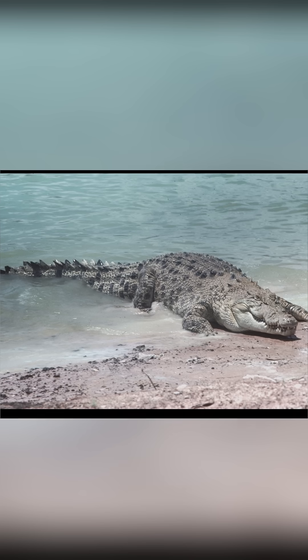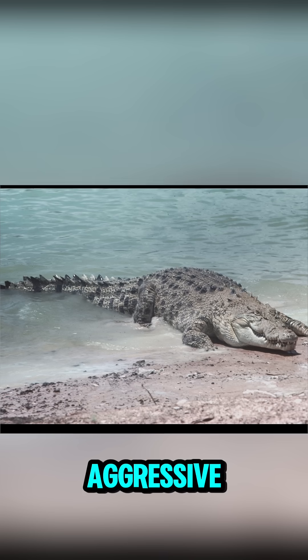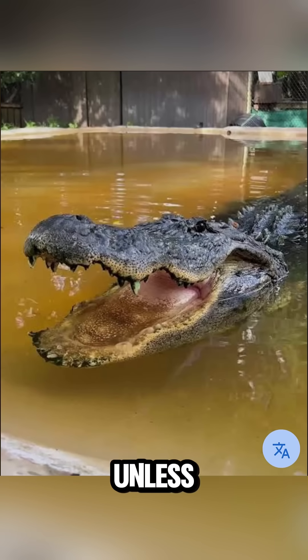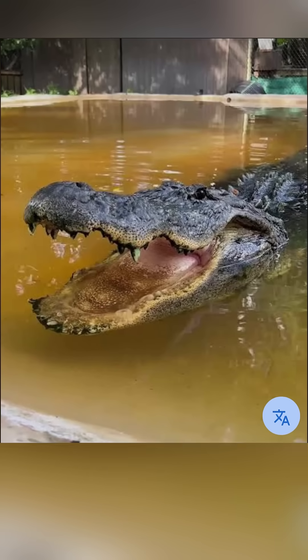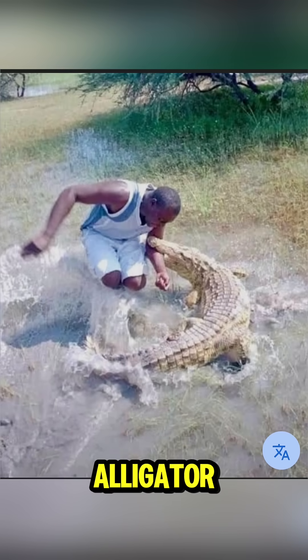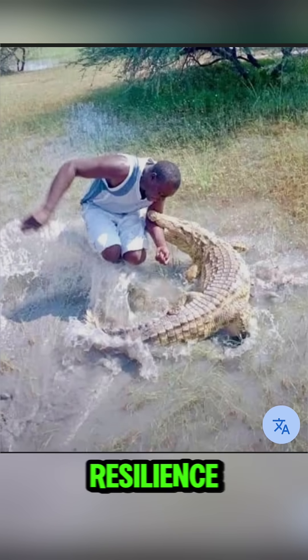Another wild fact: crocodiles tend to be more aggressive toward humans statistically. Alligators are more defensive and usually avoid conflict unless threatened or protecting territory. Bottom line — crocodile equals raw power, speed, and aggression. Alligator equals crushing strength, endurance, and resilience.